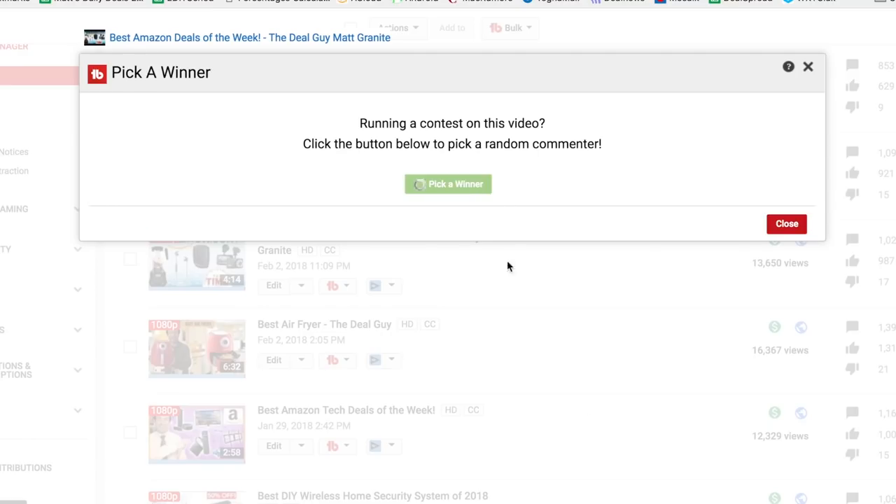If you want to grab this deal, just expand the video description box. There you will find this, and one of my favorite parts of the video is that I get to give two of these away for free to one very lucky subscriber using TubeBuddy's random selection tool to find a subscriber who's commented in the last six months.